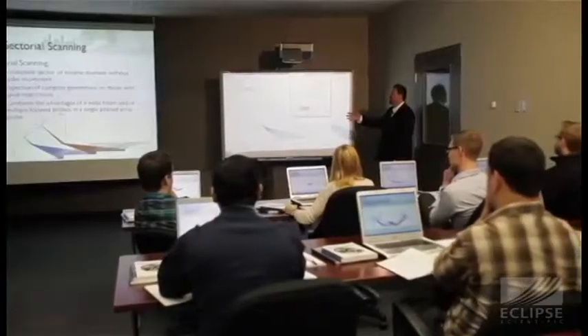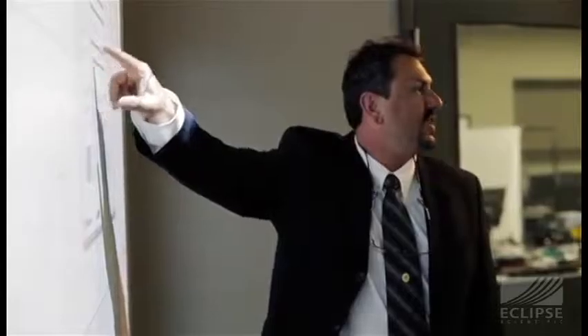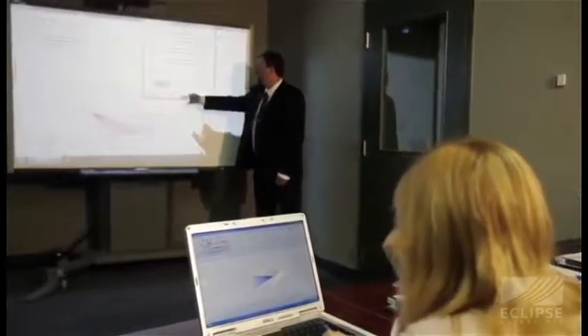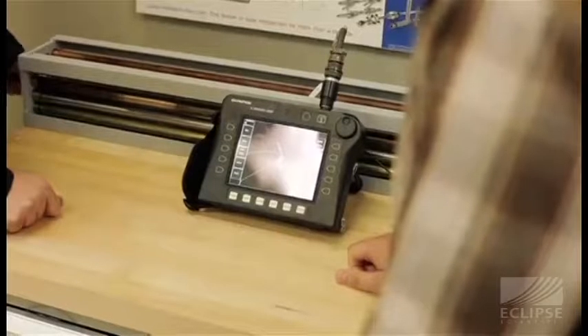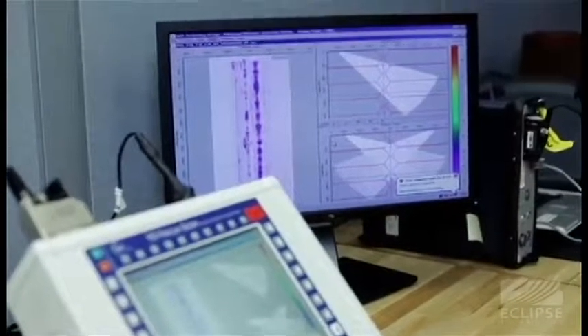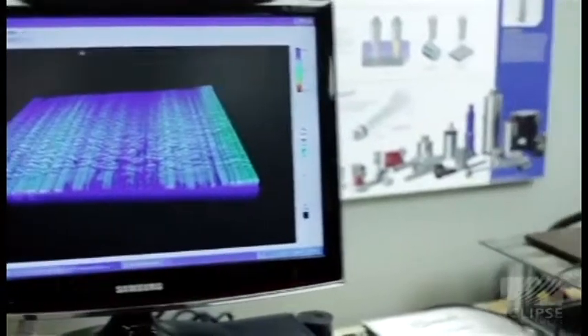Eclipse is an authorized training and examination center, offering level 1 and level 2 certification courses for both ultrasonic and eddy current testing. In collaboration with the Welding Institute, Eclipse is authorized to provide certification in advanced NDT methods. They also offer a series of in-house product and instrument specific training courses, and for groups of six or more, the instructor can bring the course to your location.